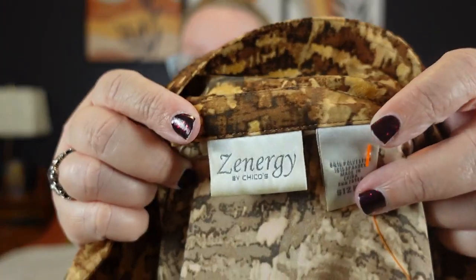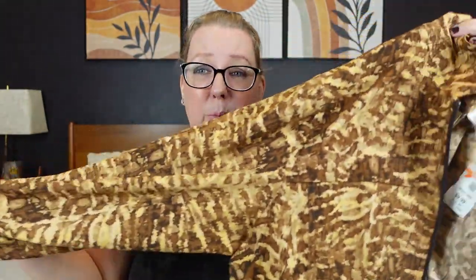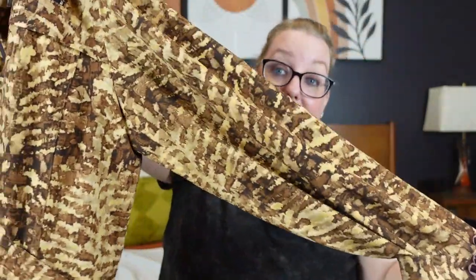Last but not least, I picked up another Chico's jacket — Zenergy by Chico's. It's going to need some work because the collar has some aging to it, but it was 50% off — normally $9.99, I got it for $5. Zenergy is their sports athleisure line. I grabbed it because the coloring was nice and it was only $5. And that concludes our epic Goodwill 57-piece haul!